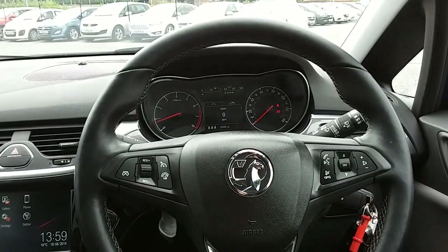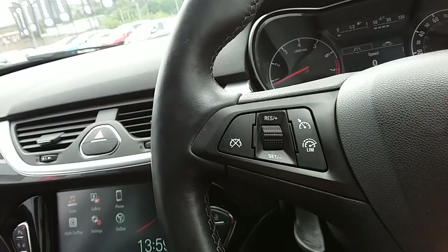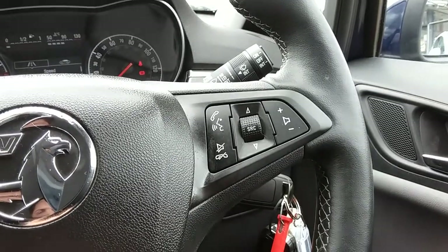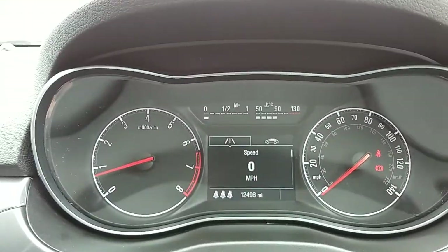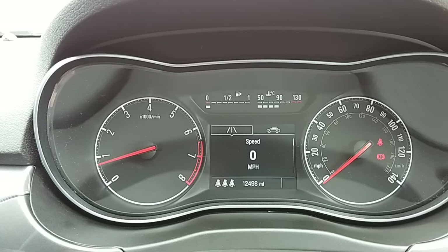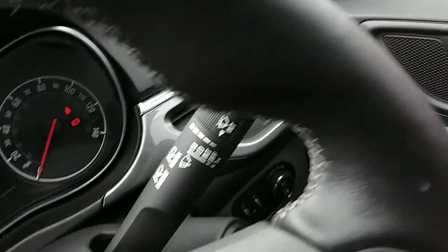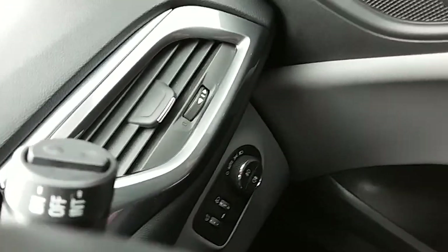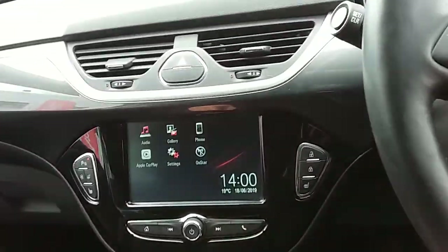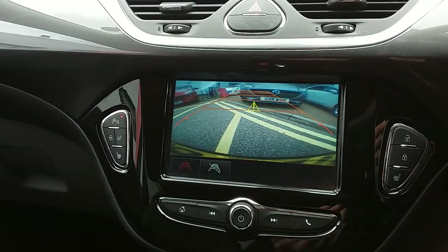Moving on to the steering wheel, on your left-hand side you'd have your cruise control and your speed limiter, which will help take a little bit of the stress off for those long journeys. You also have controls for the hands-free and the audio there as well. The dashboard is electronically lit up, which makes it easy to see. You can see that this car has done 12,498 miles. The car also comes with automatic rain sense wipers, automatic lights, electronic wing mirrors, and front electronic windows. Another feature of this car is the rear-facing camera — another fantastic feature to help you park this car.